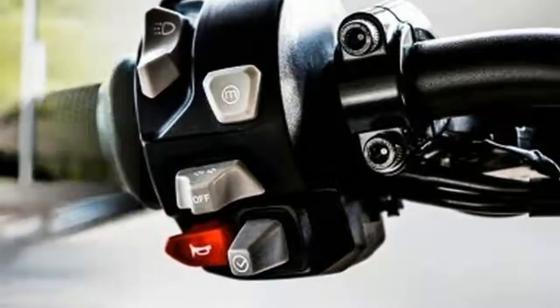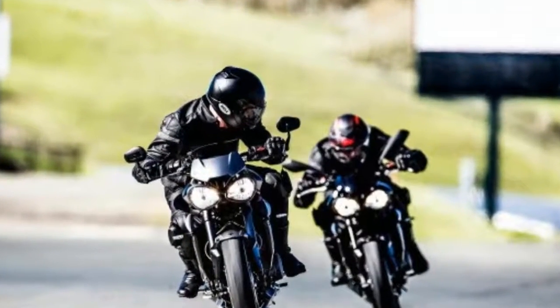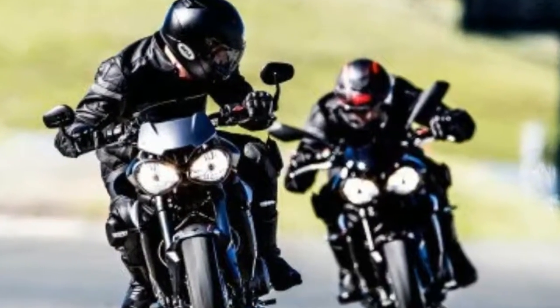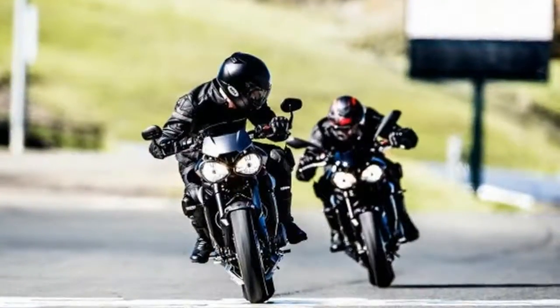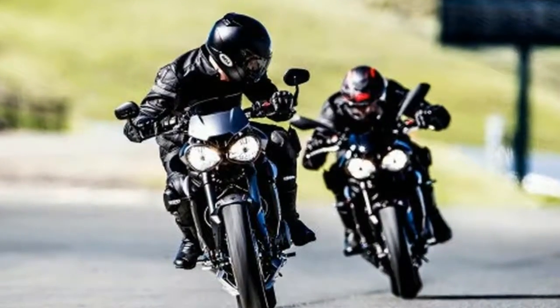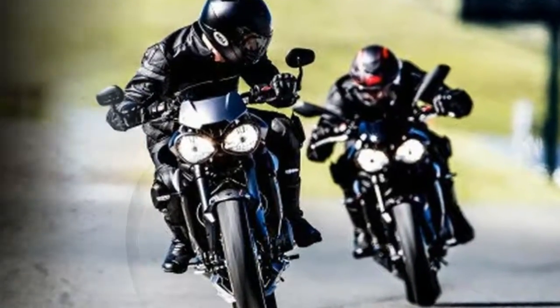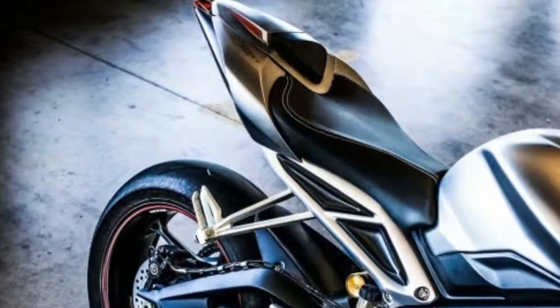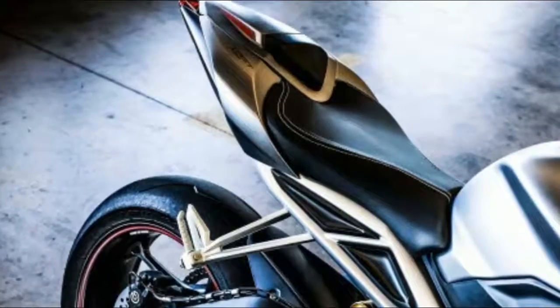The engine is another critical new element. Inspired by the race-spec Daytona engine, the brand new 765cc unit comes with increased power and torque, featuring more than 80% new parts. These include an increased bore and stroke, new crankshaft, pistons, and Nikasil-plated aluminum barrels.